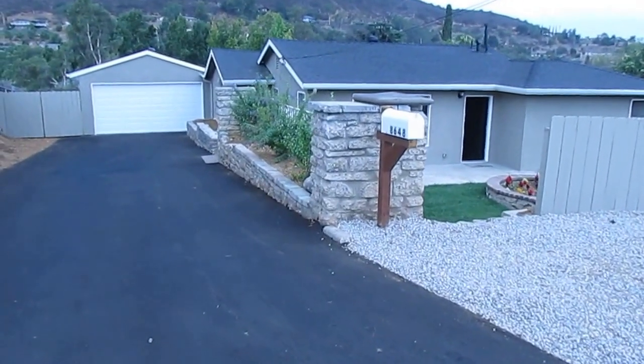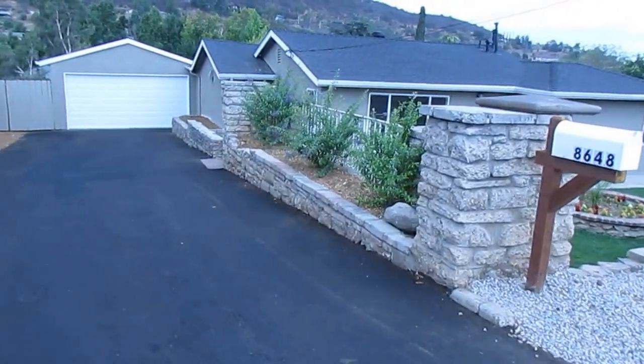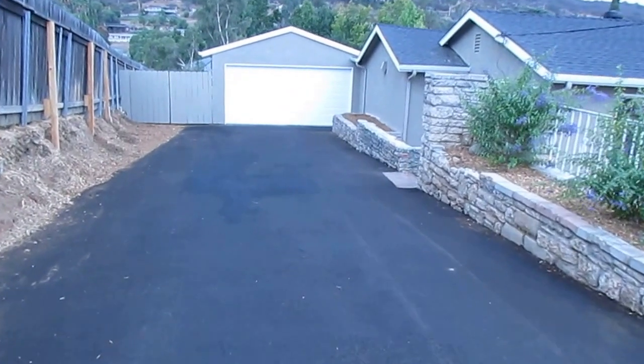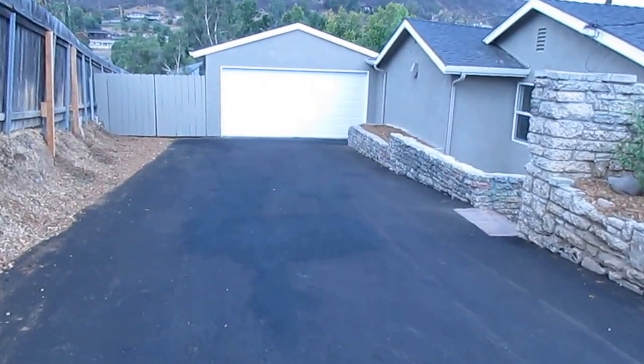It is October 8th, 2013. We're on Almond Street here in Lakeside, California. This home just sold. The Laura Kelly Group represented the buyers on this transaction.